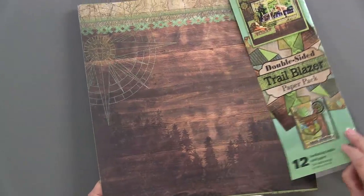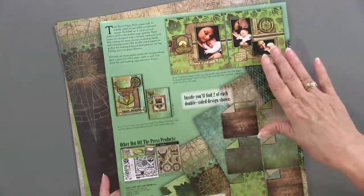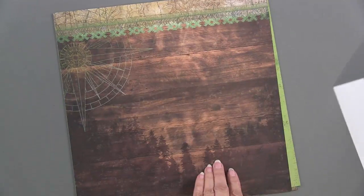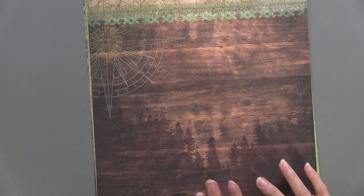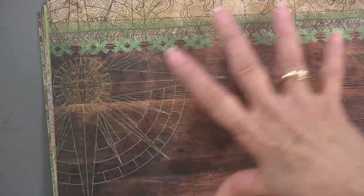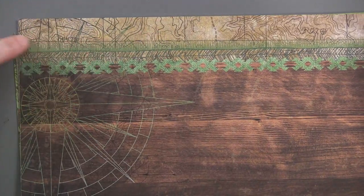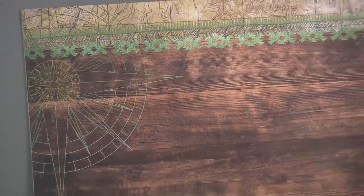Being hot off the press, you're going to see ideas for both scrapbooking and card making, not only on the front but on the back. Let's look at the papers - these are double sided. Our first one is a wonderful collage: on a wood grain we have this silhouette of trees and a great big compass coming in from the upper left.